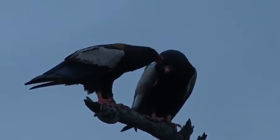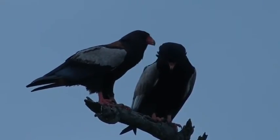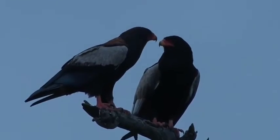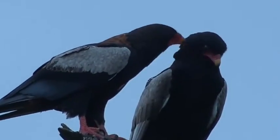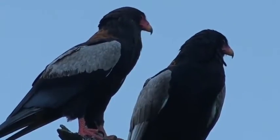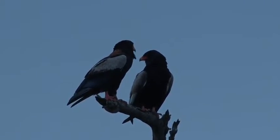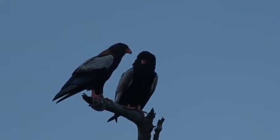They are monogamous and constantly working on strengthening the bond between the two, and grooming — or preening as it is with birds — is one of the easiest ways. It's difficult to actually tell which one is male versus female. Typically the females are bigger, so I reckon it may be the female that is receiving the grooming, because the one on the right — closest to us — looks just a little bit smaller.